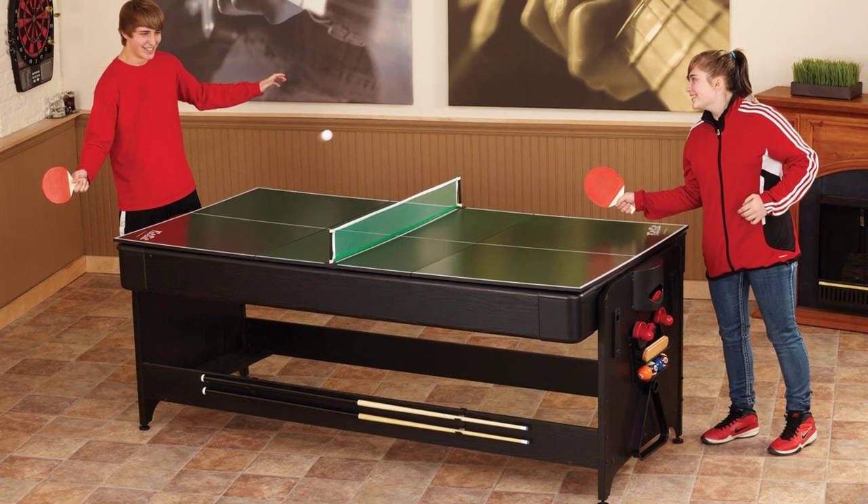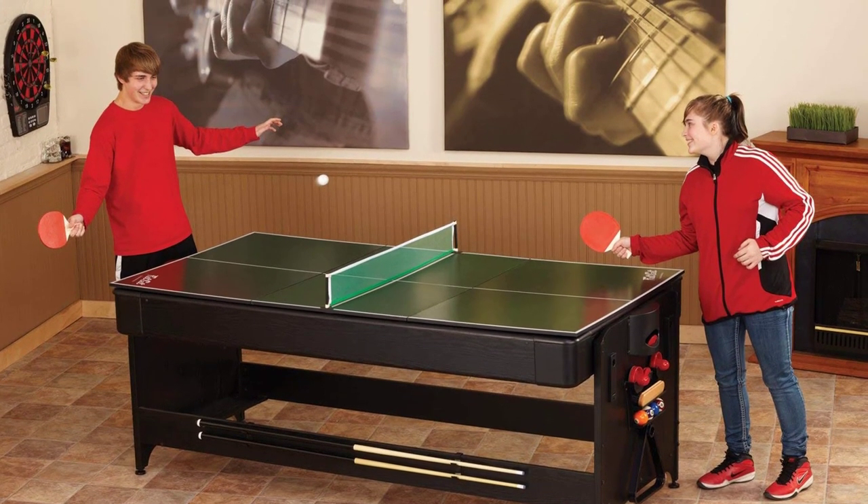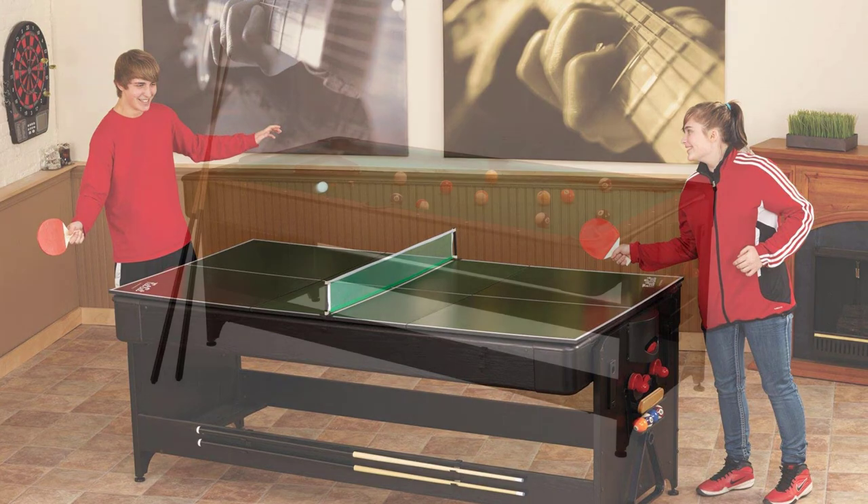The next table is the tennis play field, measuring 84 by 42 inches — the ideal size for casual gamers. It comes with two balls, two rackets, one post set, and one net.